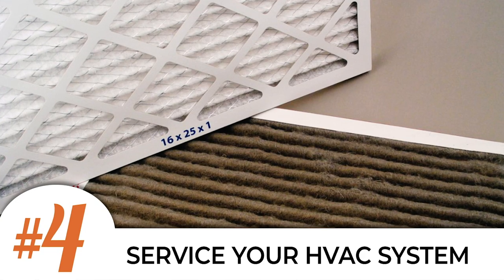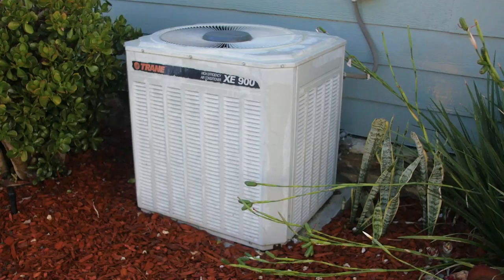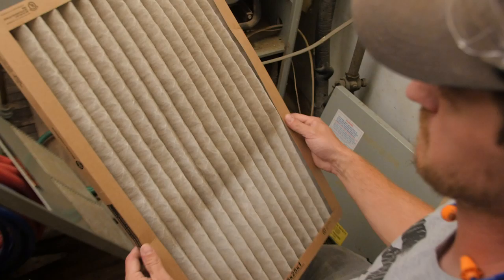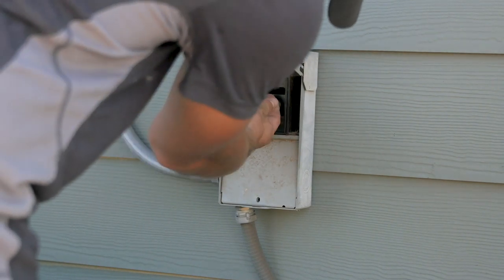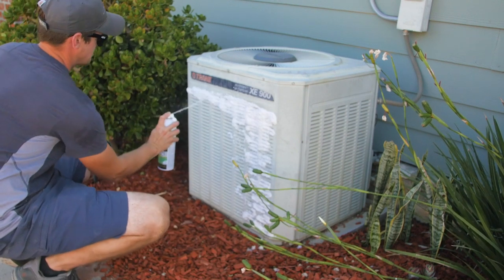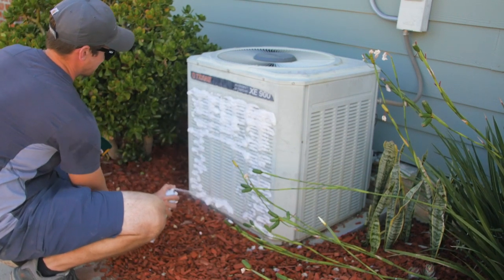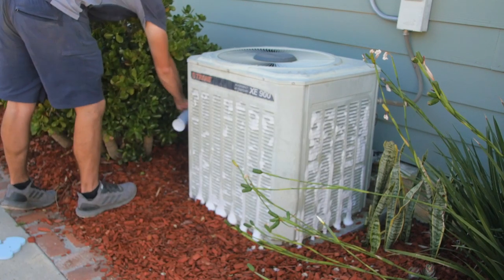Number four is to clean your HVAC condenser and change your air filters. One of the easiest ways to make sure your HVAC system is functioning properly and not overworking is to clean the outside condenser and change the air filters inside. To clean your condenser, first make sure that the power is shut off to the unit by turning off the power at the disconnect near the unit. Second, use a shop vac to vacuum any loose material or debris that may be inhibiting the cooling coils from working properly.